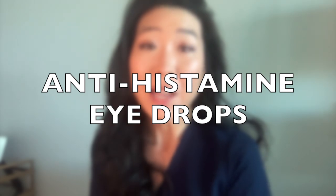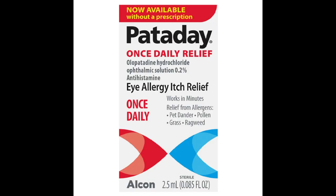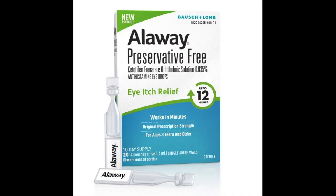An over-the-counter treatment you can try are antihistamine eye drops. My favorite drop is called Pataday, which is now available over-the-counter and is an antihistamine as well as a mast cell stabilizer that not only helps with itching, but works to prevent further release of histamine. If you are sensitive or allergic to preservatives, Aloe has a preservative-free formulation that I like to recommend as well.